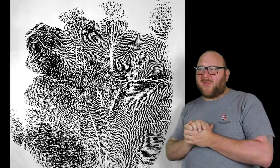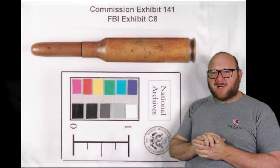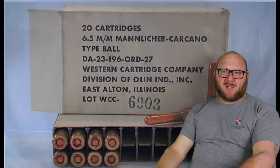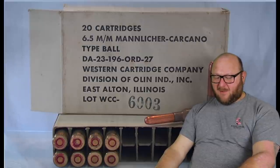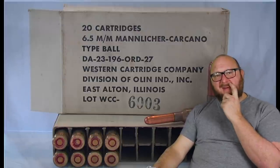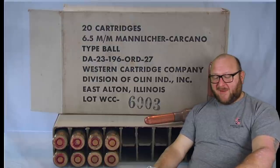The rifle was property number CE-139. CE-141 was an unfired cartridge removed from the chamber. The ammunition was made by Winchester Western Cartridge Company for the U.S. government — lot number WCC-6000, DA contract number DA-23-196-ORD-27 — made for a particular African conflict where people were using 6.5 Carcano Italian rifles. According to people I've spoken with, this ammunition was not commercially available; the Army didn't even have access to it. Where Oswald obtained this ammunition is something I have not found in any of the Warren Commission reports.